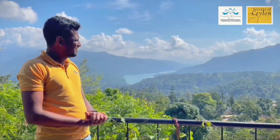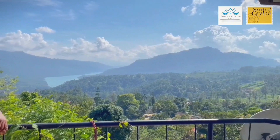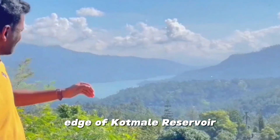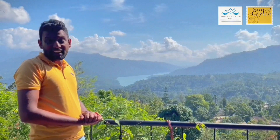Nicely located in between this lush greenery plantations. This villa has got like 5 rooms all together, 4 facing towards the Pottapale Reservoir over there, and one is facing towards this greenery plantation.